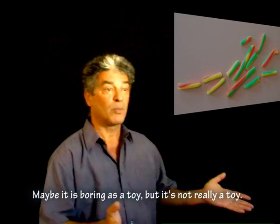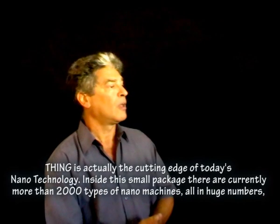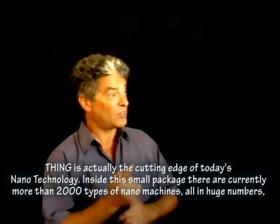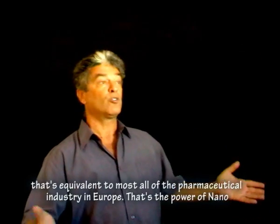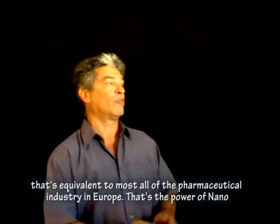Maybe it's boring as a toy, but it's not really a toy. Thing is actually the cutting edge of today's nanotechnology. Inside this small package, there are currently more than 2,000 types of nanomachines, all in huge numbers. That's equivalent to most of the pharmaceutical industry in Europe. That's the power of nano.